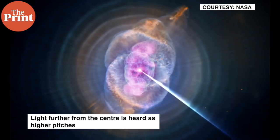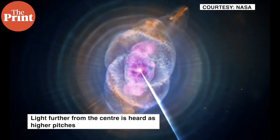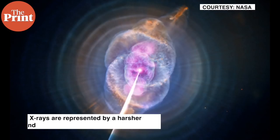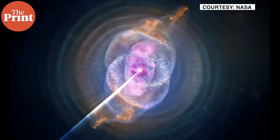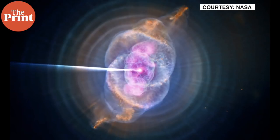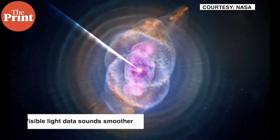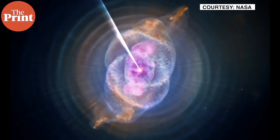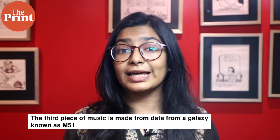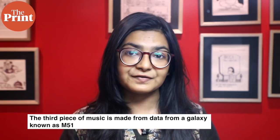there is a radar-like scan that moves clockwise. Light that is further from the center is heard as higher pitches, while brighter light is louder. The X-rays are represented by a harsher sound while the visible light data sounds a lot smoother. The circular rings create a constant hum interrupted by few sounds from spokes in the data. The third piece of music is made from data from a galaxy known as M51.